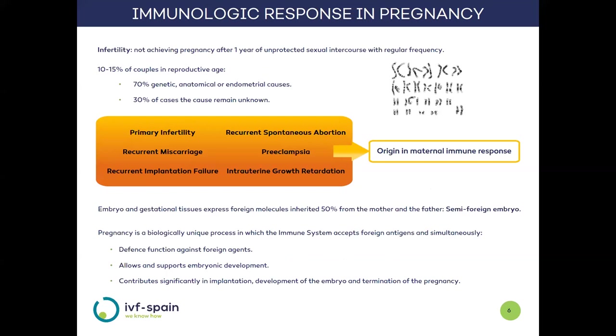Now we will learn how the immune response works in pregnancy. Infertility is defined as the failure to achieve pregnancy after a year of frequent unprotected intercourse and affects approximately 10–15% of couples of reproductive age. In the vast majority of cases the cause is known, but there is 30% of cases in which the cause remains unknown. Recent research has determined that in conditions associated with fertility problems — such as preeclampsia and recurrent implantation failure — there is an origin related to alteration of the maternal immune system function.